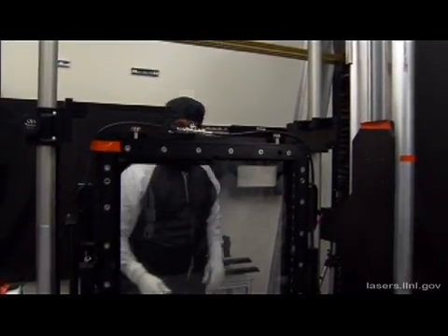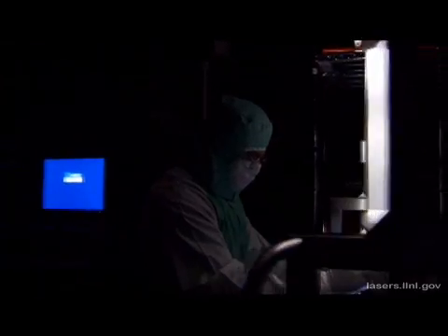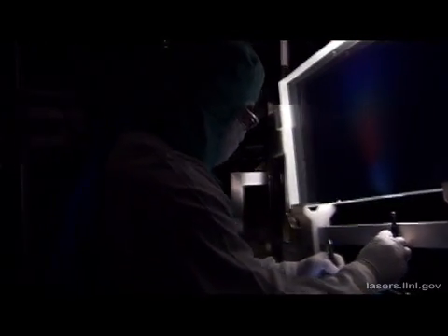All of the optics for the National Ignition Facility are processed here. In the final quality inspection, backlighting is reflected on the surface of each optic to detect possible coating defects, and high-intensity lights are used to find optical defects.